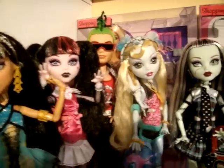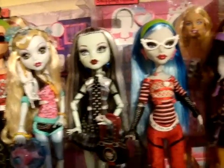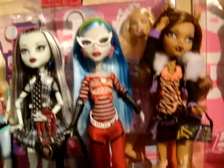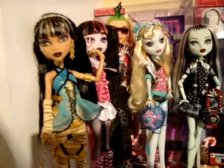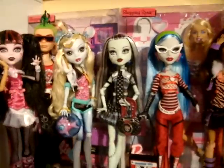Hey there YouTube, I'm back again. I have another doll video. This time I've got the Monster High dolls from Mattel. Now these weren't going to be released in Australia, but they have finally made it here. This is the entire first series that Australia received.